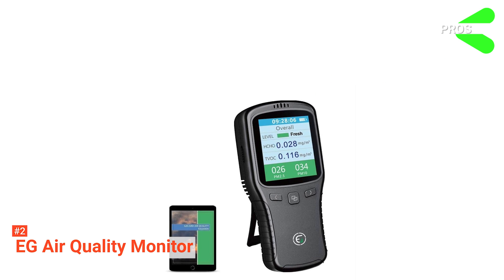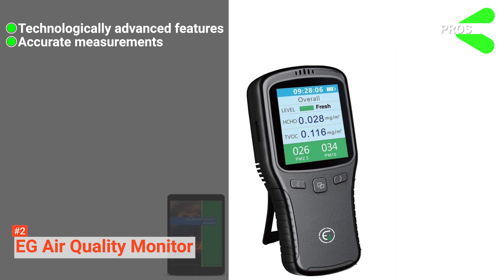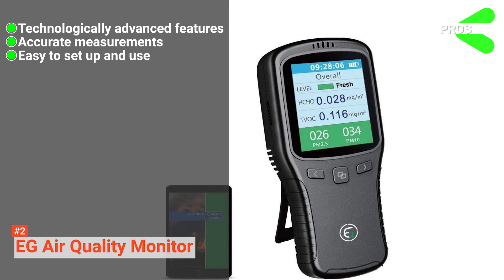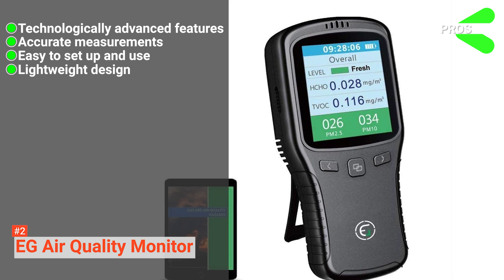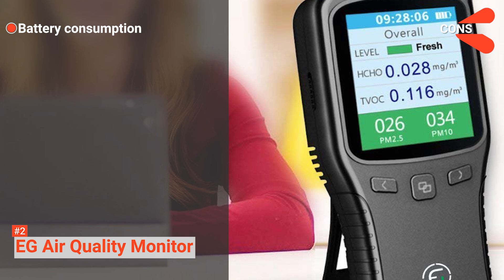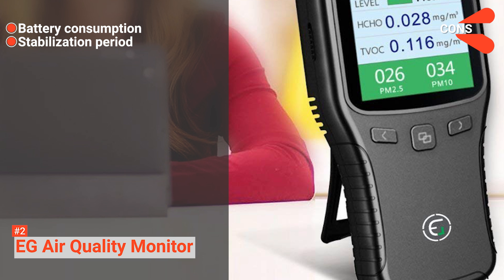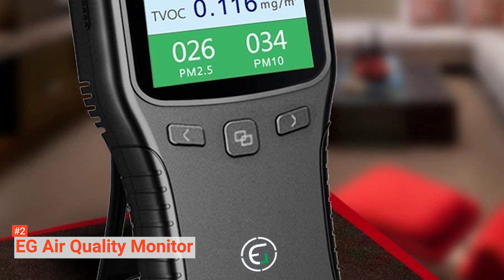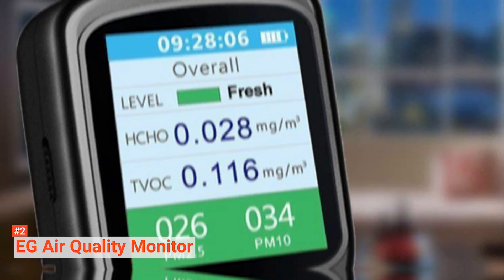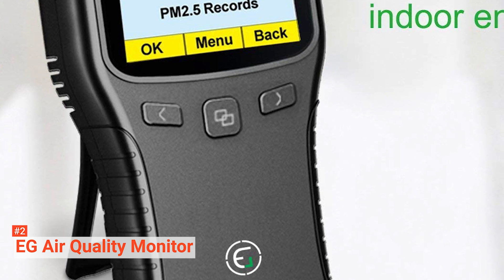Its pros are: it comes with technologically advanced features, it provides accurate measurements even of the tiniest particles, it is easy to set up and use, it has a lightweight design, and it is affordable. However, the cons are: it consumes a lot of battery, and it takes longer to stabilize compared to other air quality monitors. The EG Air Quality Monitor can give you accurate and thorough air measurements at an affordable price — you can rest assured that no particles or compounds can sneak right under your nose with this device.